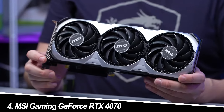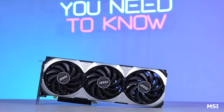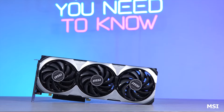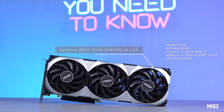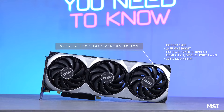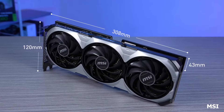Number 4: MSI Gaming GeForce RTX 4070. Strengths: The MSI Gaming RTX 4070 caters to the streaming and content creation crowd. NVIDIA's NVENC Encoder allows for smooth, high-quality streams without sacrificing in-game performance. The card also delivers impressive ray tracing capabilities.